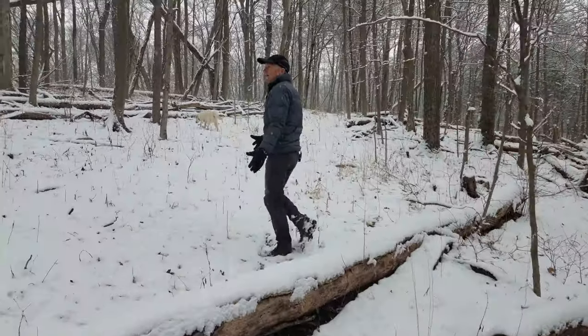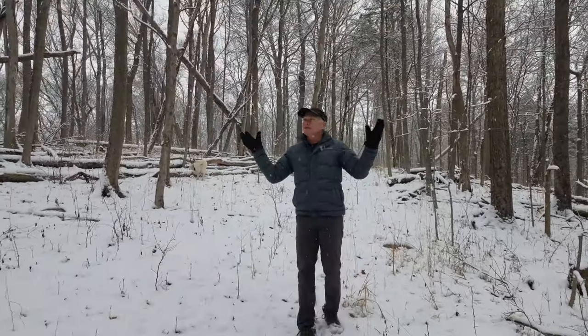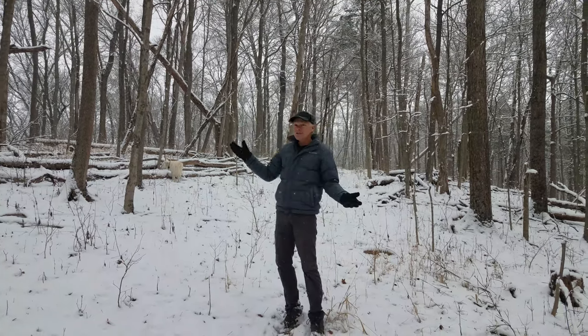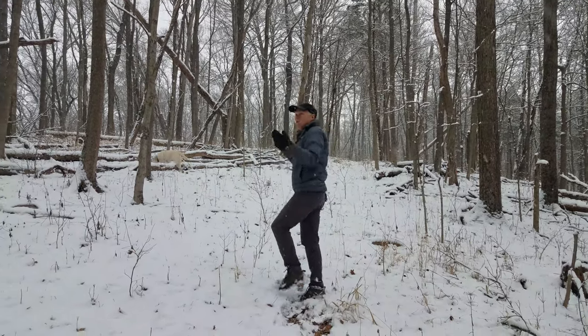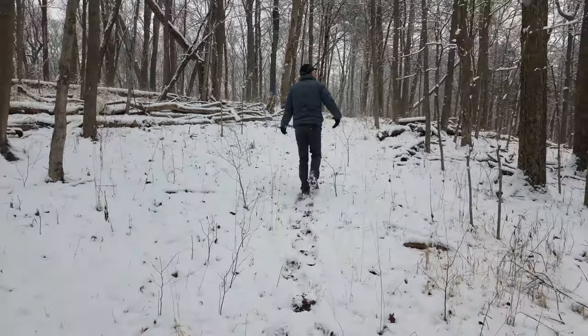It's great to hike on a day where the snow is on the ground, it's covering the trees, and there's a beautiful blue sky. But this is cool too, to be walking with the snow falling. You just really feel like you're a part of what's going on.